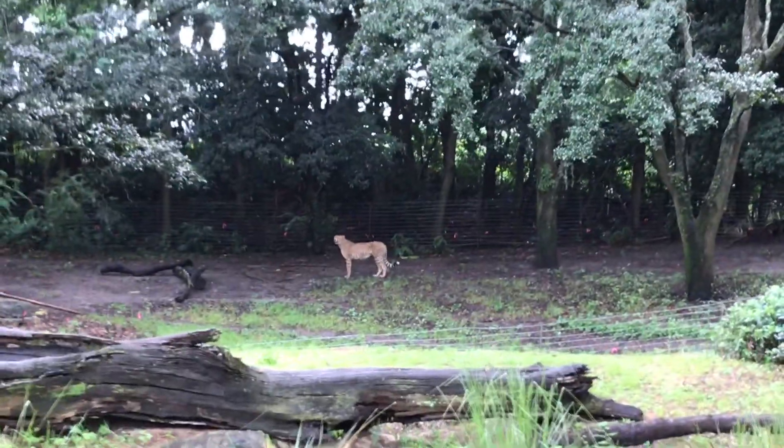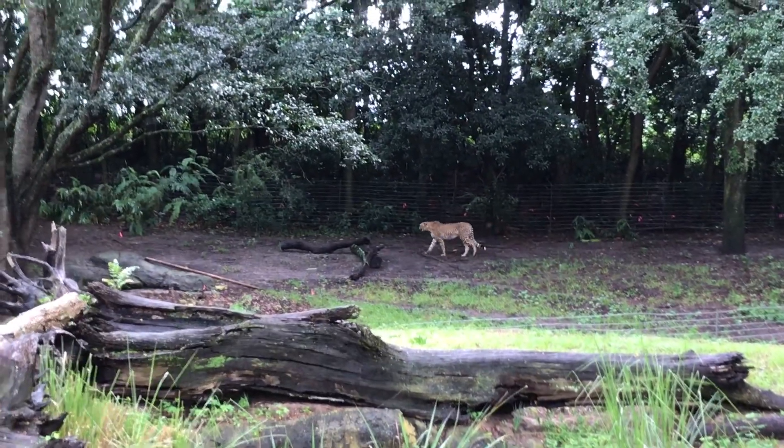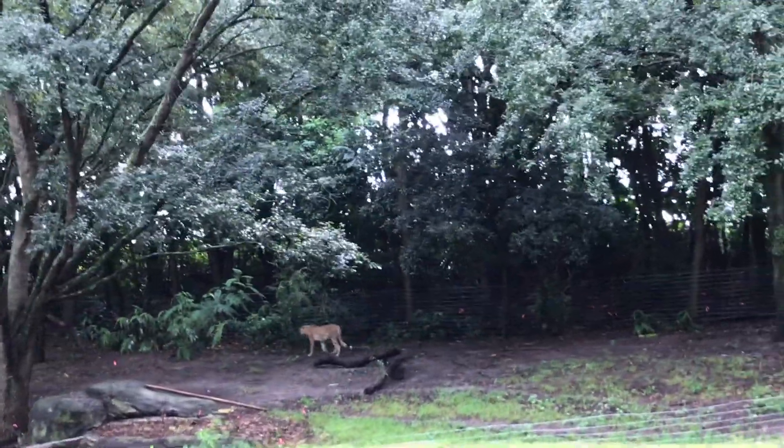Now the cheetah is the fastest land animal. They can run up to 60 miles an hour. They do have non-retractable claws that help keep their grip at those high speeds. They're that orange color with those black spots — do you think they might be easy to see?